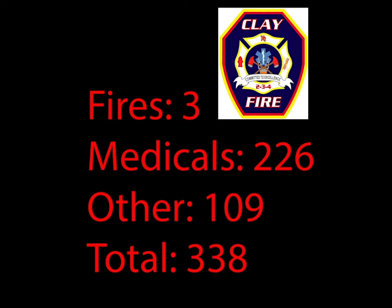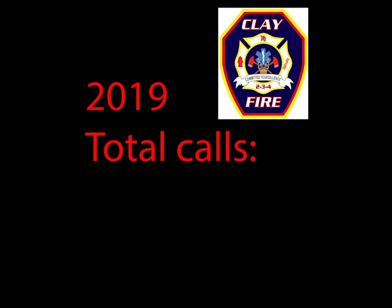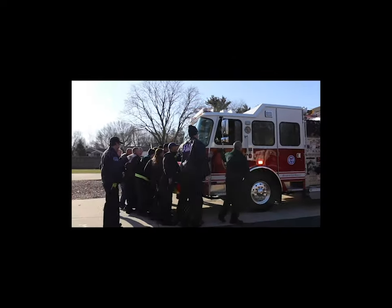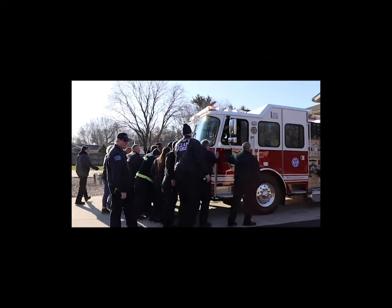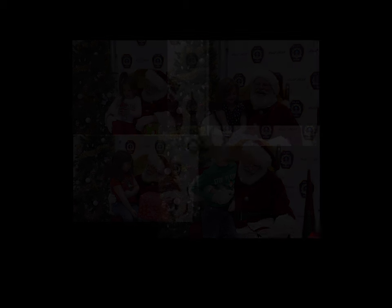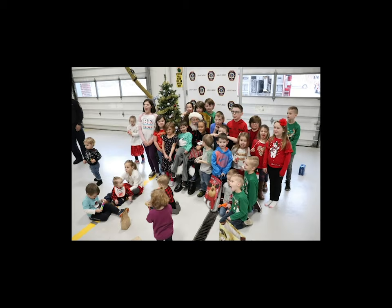December was a busy month for Clay Fire. Run totals were three fires, 226 EMS calls, and 109 miscellaneous calls including citizen assists, HAZMAT, and mutual aid. 2019 ended with Clay Fire responding to 4,807 total calls. The month held several events, including the dedication and pushing in of Engine 23, a Kids Christmas Party for the children of Clay Fire, and our Christmas card posts on Facebook were a big success as well.